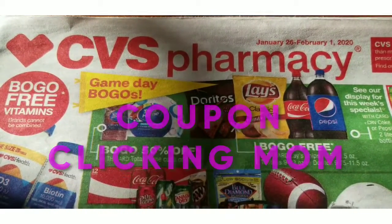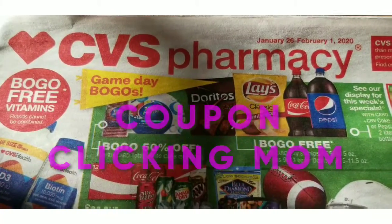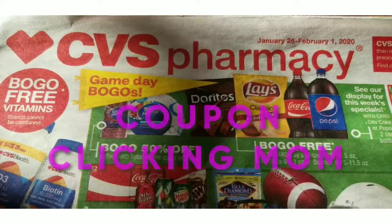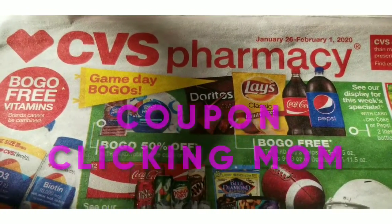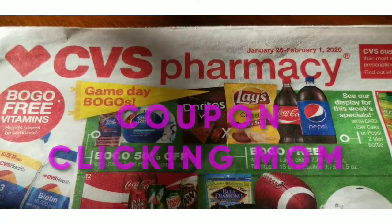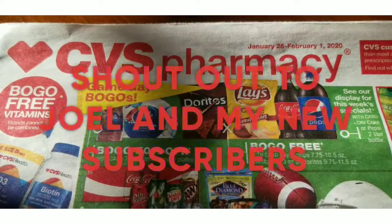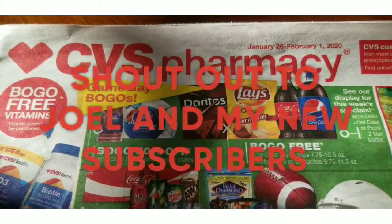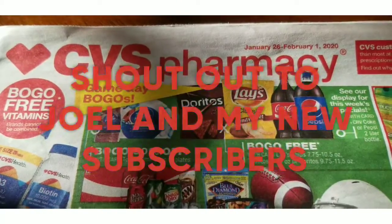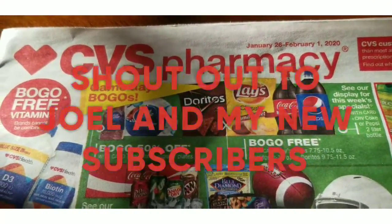Hello everyone. If you're new to my channel, my channel is Coupon Clicking Mom. This is a CVS video for the week of January 26th and February 1st. I'd like to give a shout out to Joel for helping me with my transactions. Also, my new subscribers — I've got a few more subscribers. Thank you for watching my videos and thank you for subscribing.